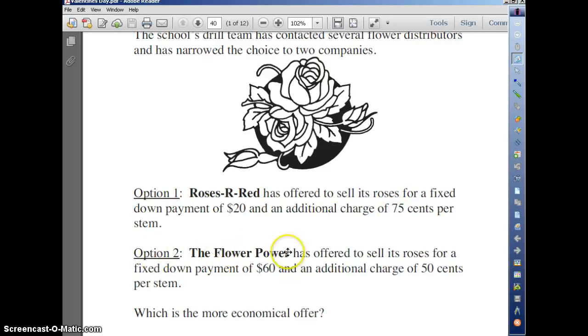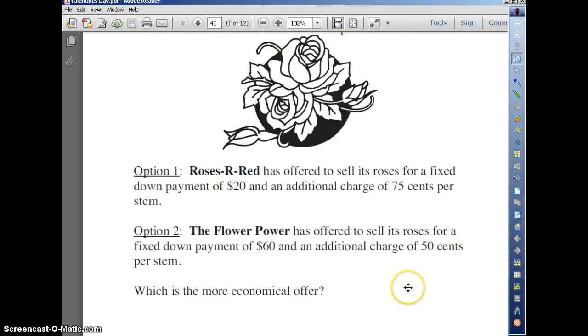Option 2: Flower Power has offered to sell its roses for a fixed down payment of $60 and an additional charge of $0.50 per stem. Which one is the more economical offer?